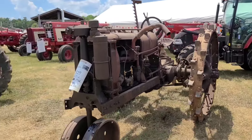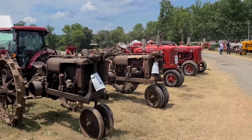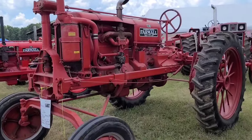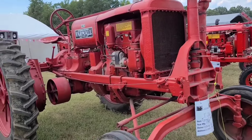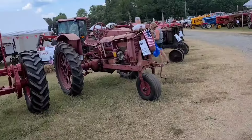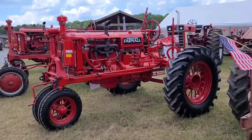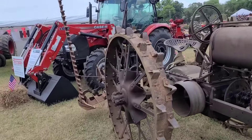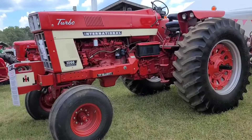F12. F12 with a sickle bar mower. F14. There we go - Oliver 1655, Farmall F30 high crop, F30 regular. That's pretty rare to see, I think. F20, nice F20.